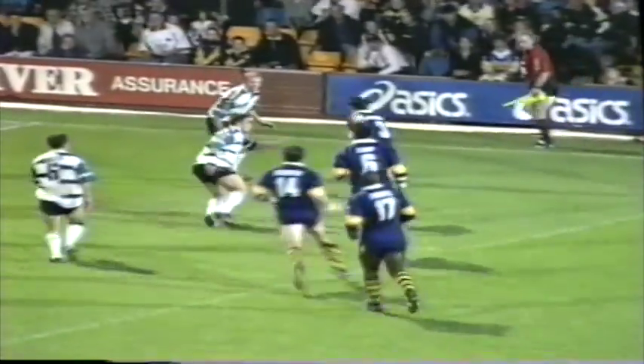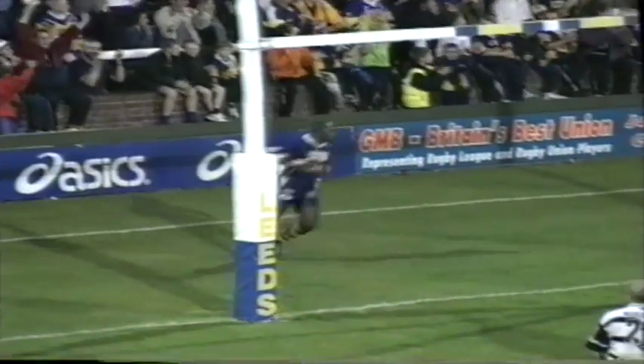Newton, Holroyd, to Blackmore. Oh, and on the outside, Sterling finds some space and scores 15 metres from the line.